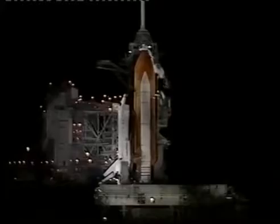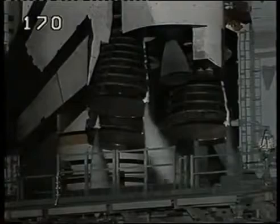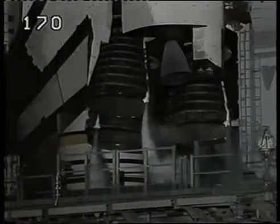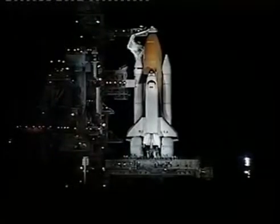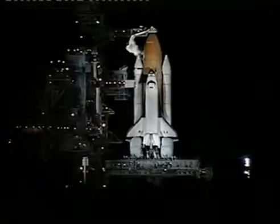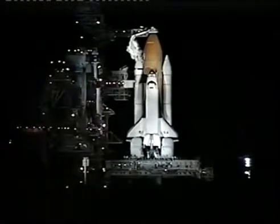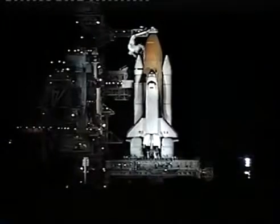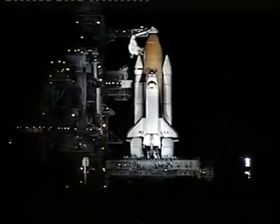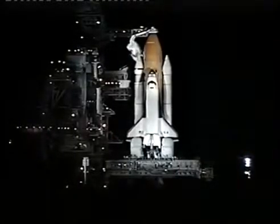T-minus seven minutes and counting. All systems aboard the shuttle Columbia continue to look very clean. Weather conditions still go for launch. In the next couple of minutes, pilot Ashby will be performing the auxiliary power unit pre-start. The auxiliary power units provide hydraulic power to the orbiter.